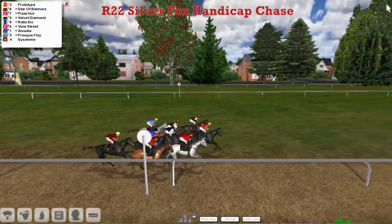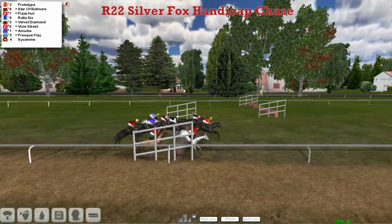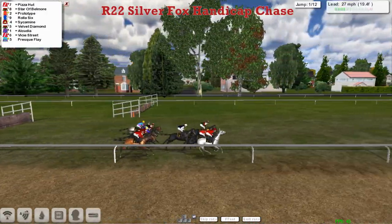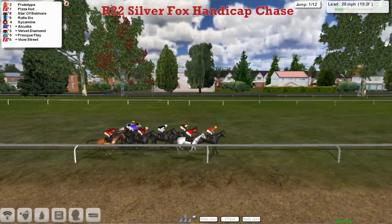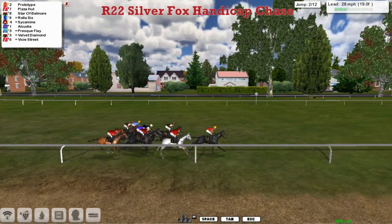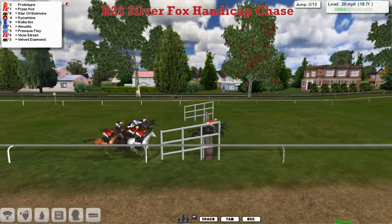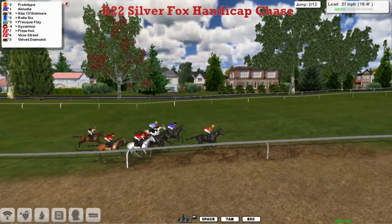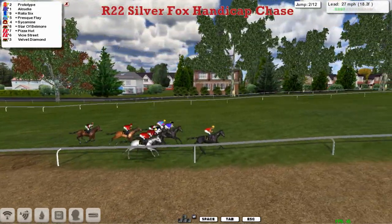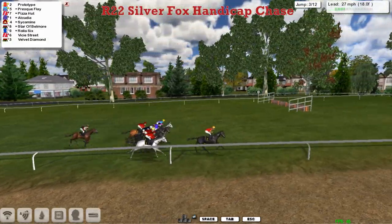And away they go. Prototype leads into the first — short run to the first — which they all got over okay, although Vici Street didn't jump it all that well. Prototype is the leader, and the jockey seems to let him go a little bit quicker as they get over the second, which they're all over okay. Prototype in front, Alcudia the top weight is in second, although there's a line of about seven or eight of them disputing that position.